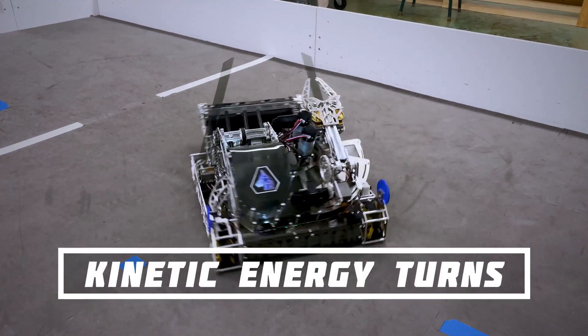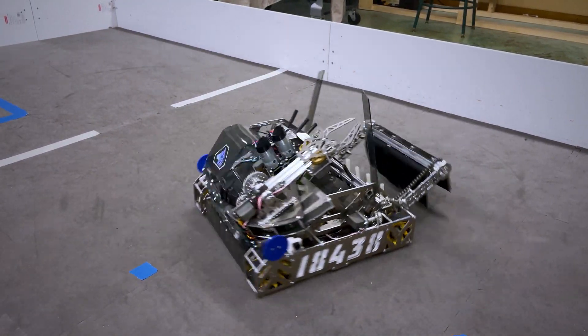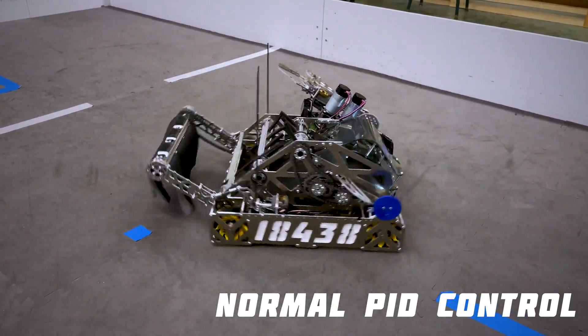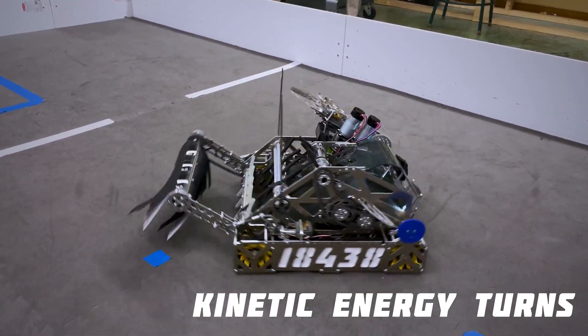The second way that we improve the natural feel of driving is through our kinetic energy turns. They model the natural deceleration that the robot would have if it wasn't constrained by a PID system, while maintaining the accuracy that the PID system provides. It does this by calculating the robot's kinetic energy and using it to adjust the PID controller.